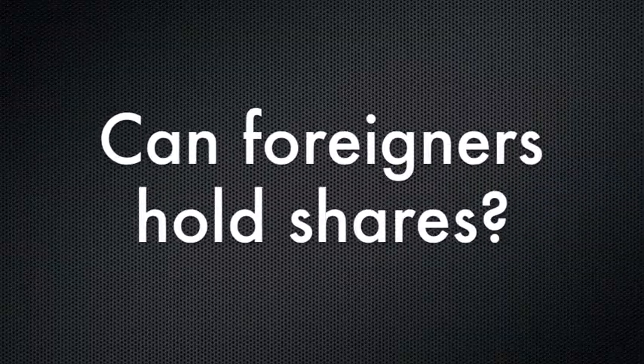Furthermore, to have a company in Thailand with a foreigner employed, there must be capitalization of the company up to 2 million baht. Foreigners are allowed to hold shares in a Thai company, but it must not go over 49%. Thai shareholders are required to hold at least 51% of the Thai company.